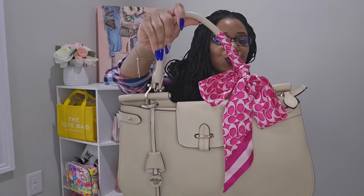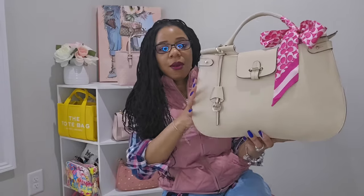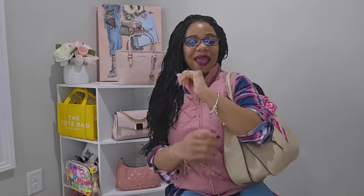Let me bring her in closer so you can see how I've adorned her with this gorgeous scarf from the Coach Outlet in the color petunia. I love this color because I can really play around with accessories and have fun. I'll pop in a photo of my first carry setup. She is such a big bag but holds so much, and she's such a comfortable carry on the shoulder — I can literally just throw her on and go.